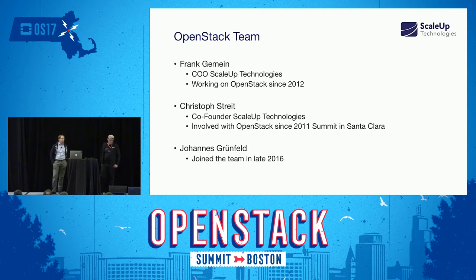We have a third colleague who is not here today — one of us does need to work at least a bit. Joe is the newest addition to our team; he's been working on OpenStack since last fall.